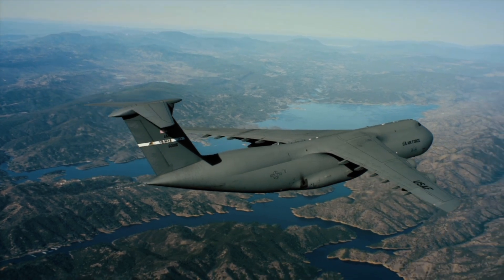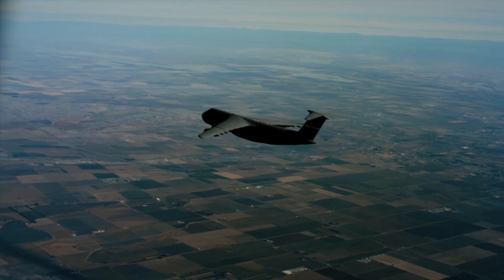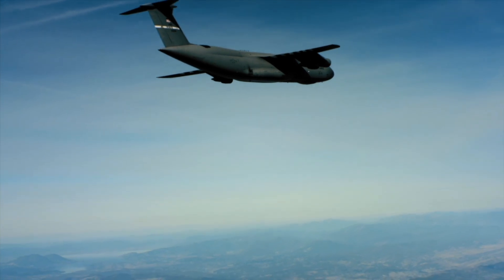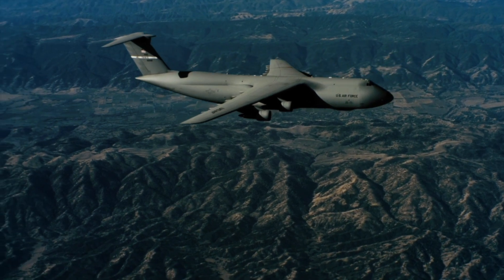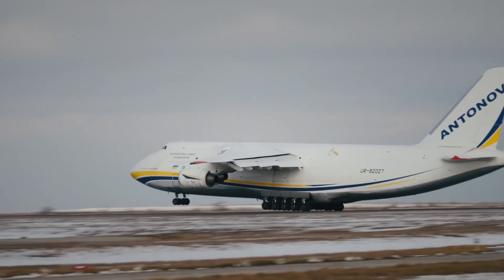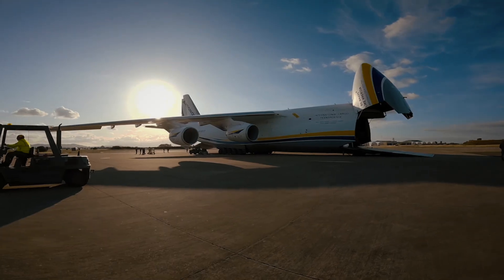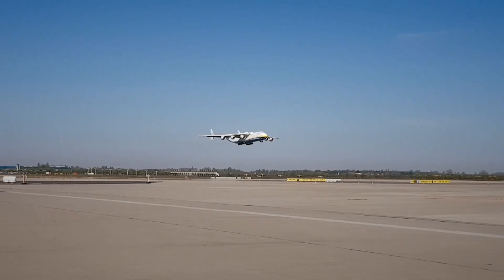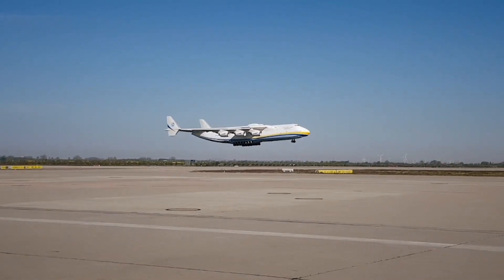Bigger than Boeing's C-17 Globemaster III, bigger than the Lockheed C-141 Starlifter, and dwarfing the European Airbus A400M. But despite its size, the C-5 wasn't the biggest military transport in the world. That title belongs to the Antonov An-124, built in the former Soviet Union. And until it was tragically destroyed during the Russian invasion of Ukraine, the An-225 Mriya held the crown as the largest aircraft ever built.